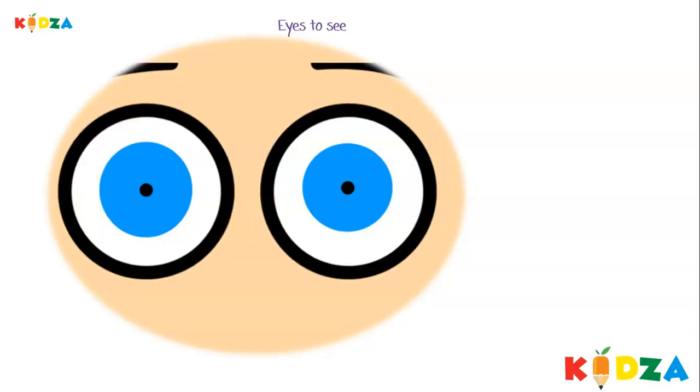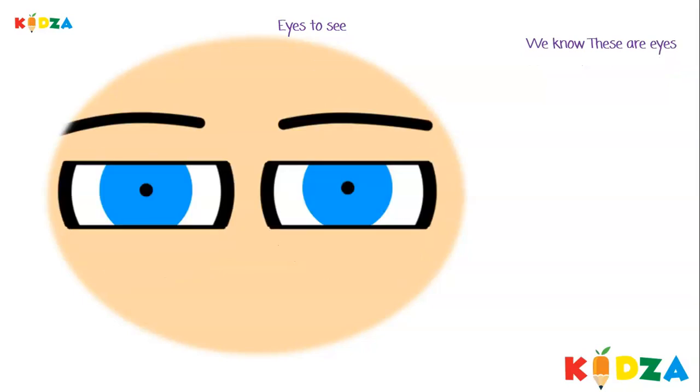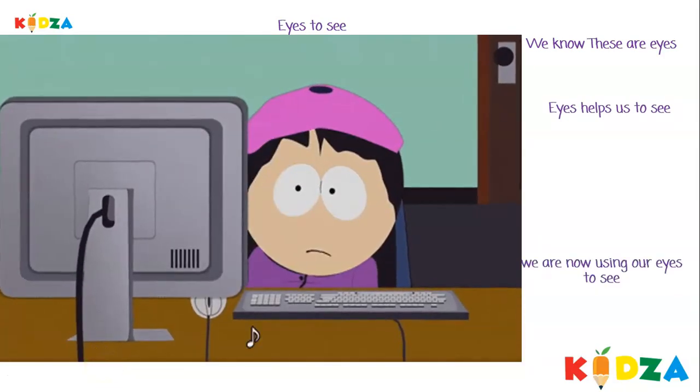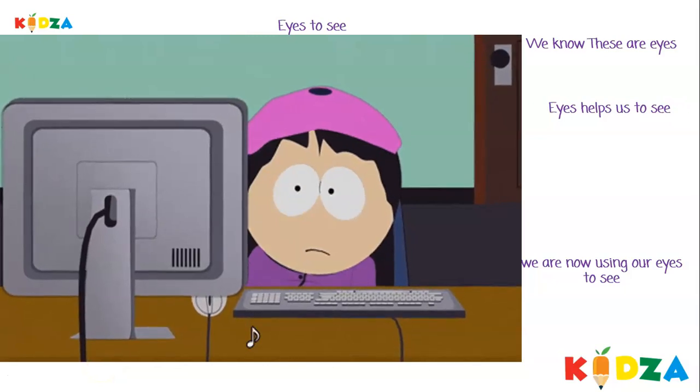Eyes to see. We know these are eyes. Eyes help us to see. We are now using our eyes to see.